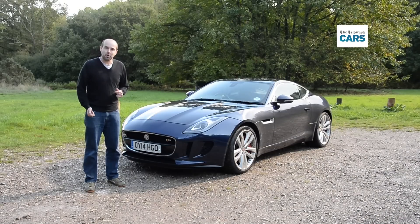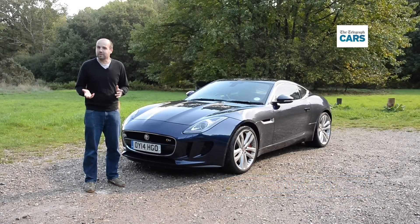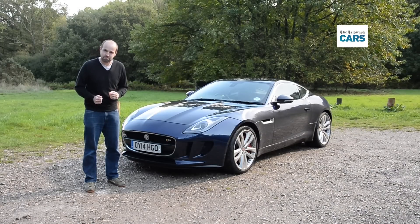Could this new Jaguar F-Type Coupe be the best looking car on sale today? And more importantly, is it as much fun to drive as the looks suggest it should be? Let's find out.